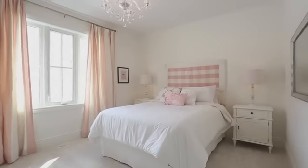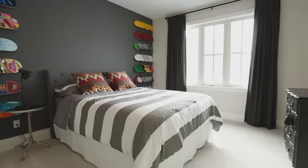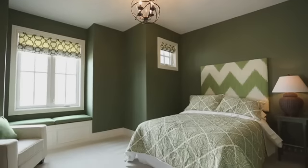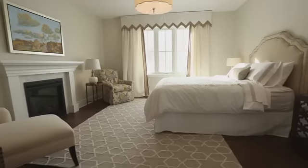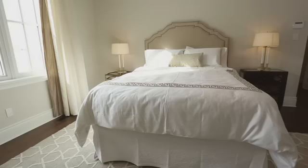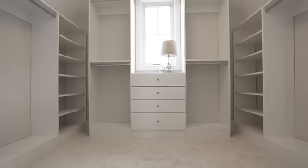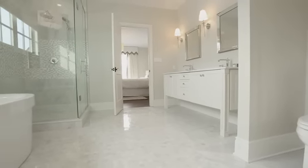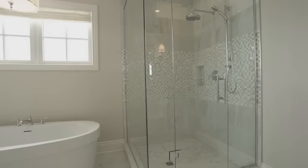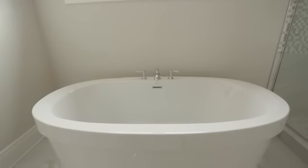The bedrooms upstairs all have tall ceilings and 7-foot doors, and that really does make the rooms feel very spacious. We put a fireplace in the master bedroom because that's always been something I would love to have. The ensuite bathroom is very luxurious but also very practical — it has a large walk-in shower and a very nice free-standing bathtub.